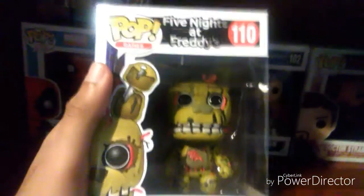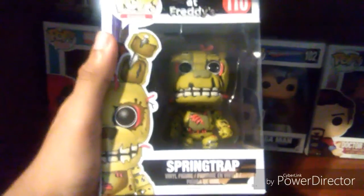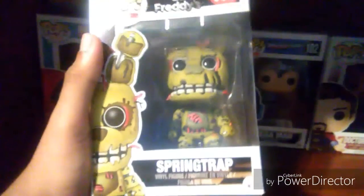And then we have Springtrap from Five Nights at Freddy's, which you saw in my Five Nights at Freddy's toy collection recently.